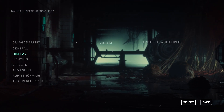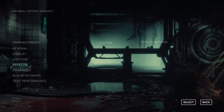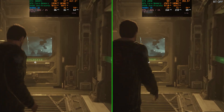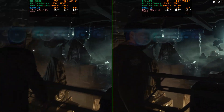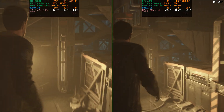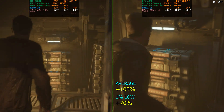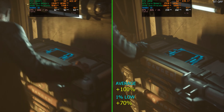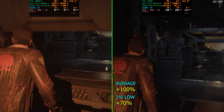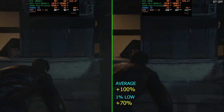Let's take a look at Callisto Protocol — a game with the most confusing graphical settings menu. We're starting with ray tracing disabled, running the game at native 4K, 100% resolution scale, all settings maxed out except for ray tracing. The RTX 4090 blew the previous generation away — it was 100% faster on average FPS and 70% faster on the 1% lows. The 3080 Ti can actually run it at native 4K no problem. The game looks great — it's not as bad as people made it out to be.